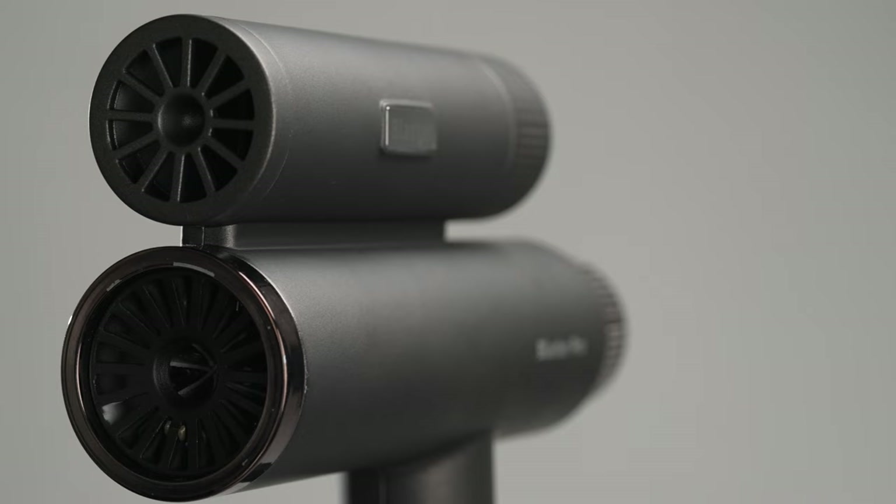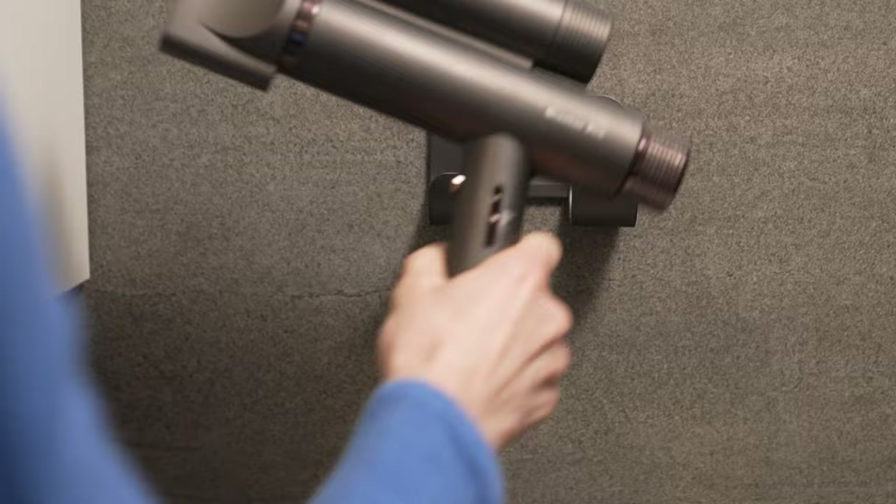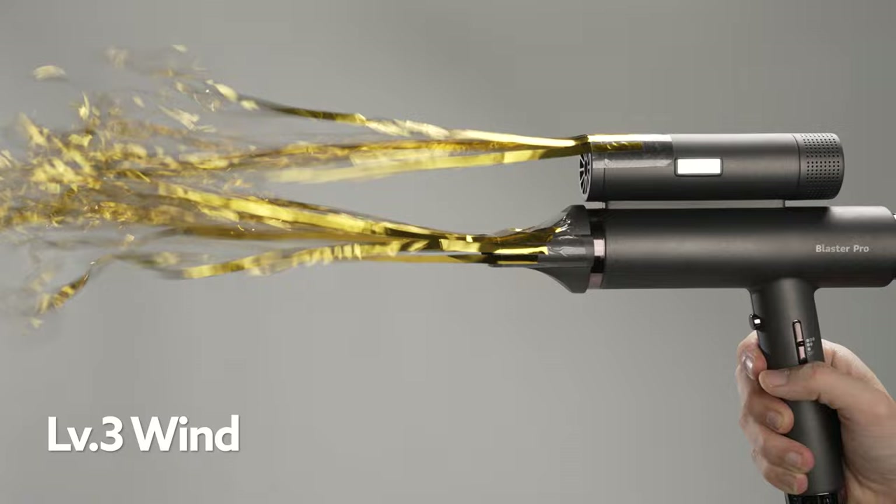Blaster Pro is equipped with strong dual BLDC motors — twice the speed of the average hair dryer. Blaster Pro comes with three wind speed options. Once you turn it up to level three, you're using both motors for maximum power.